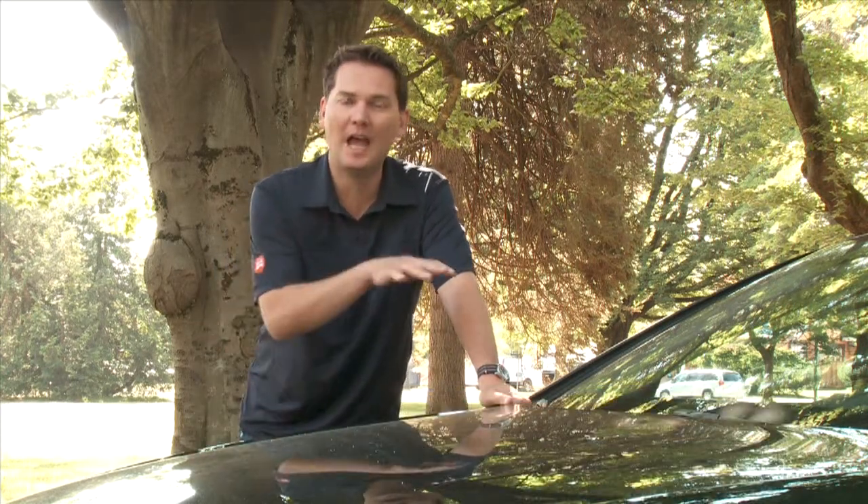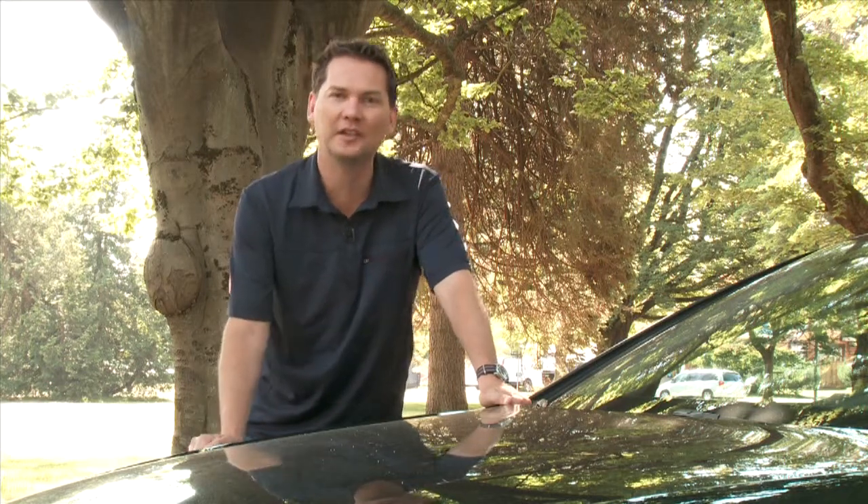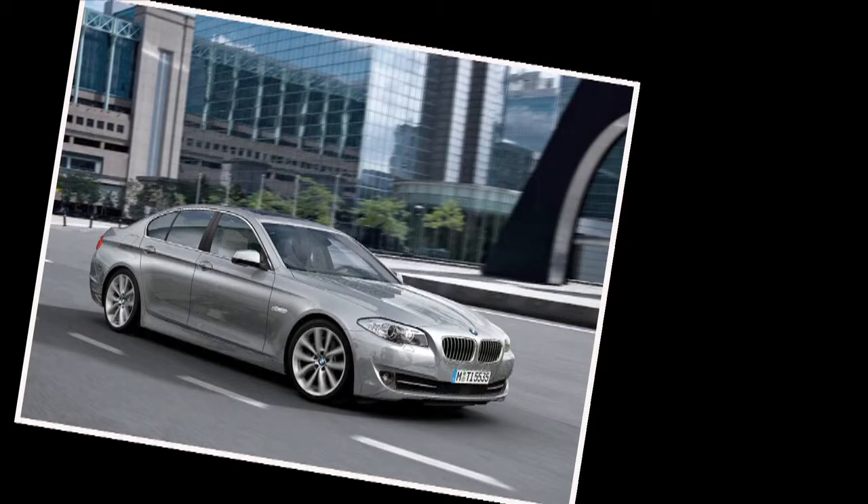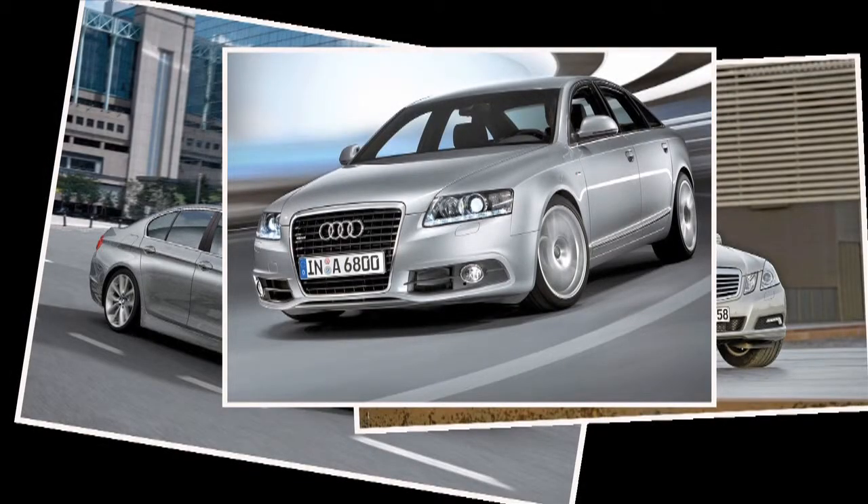Ever since the introduction of the midsize luxury sedan, the design has kind of stayed the same. You've got a hood, a cabin, and a trunk — this is what designers call a three-box design. Cars like the 5 Series BMW, the E-Class for Mercedes, and the Audi A6 all use this three-box design.